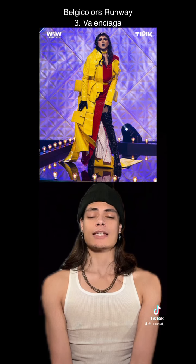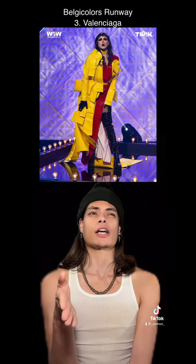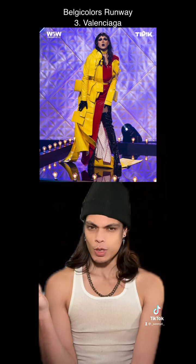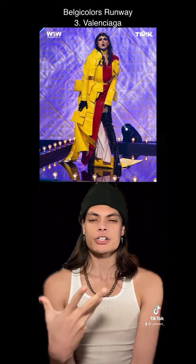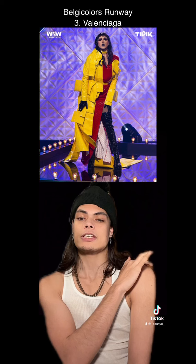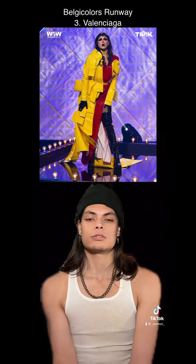At number 3, Valenciaga. Wow, this is another look that I could just see walking down a New York Fashion Week, Paris Fashion Week, all the fashion weeks. I love the textures. I love the colors. I love the concept. I don't love this long red shoulder, but everything else...